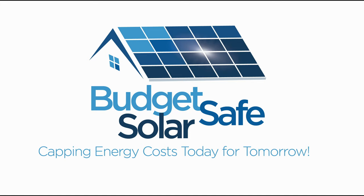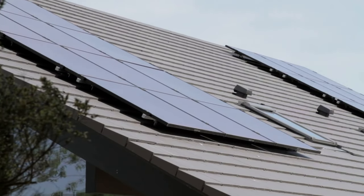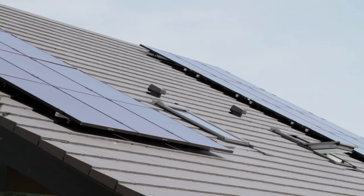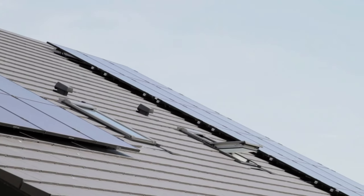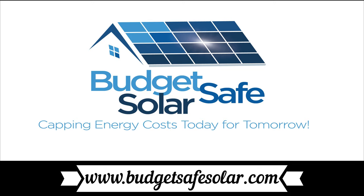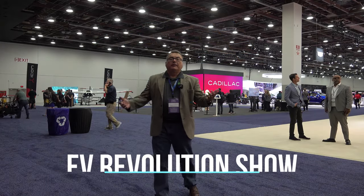The EV Revolution Show is supported in part by Budget Safe Solar. If you are considering solar in most any part of North America, give them a call — they will listen to your specific situation and help you reach a decision about what's available to you. Go to www.budgetsafesolar.com to contact them.